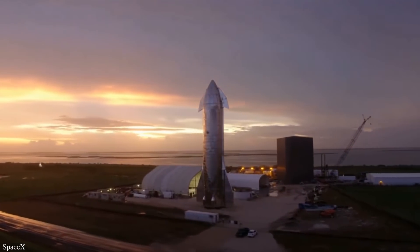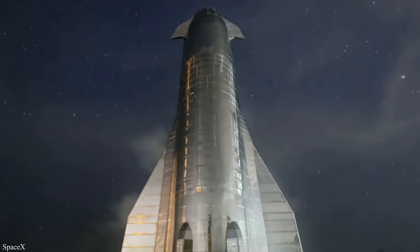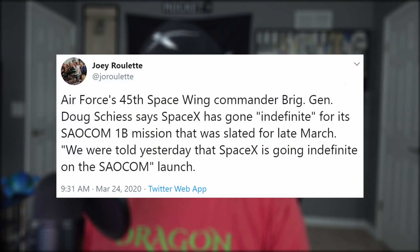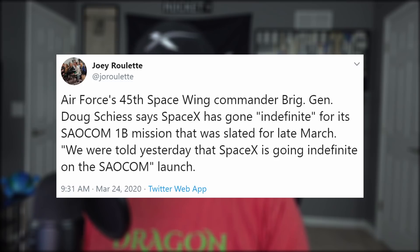Two SpaceX employees located elsewhere have tested positive this week and have been quarantined. NASA does have a response framework in place that lays out different DEFCON levels to work under. As far as launches go, if it gets bad enough, commercial launches will be the first to get suspended, then non-essential government missions, followed lastly by only national security and interplanetary missions, so long as they don't pose a serious threat to people's lives. This hasn't affected SpaceX's launch manifest yet, but travel restrictions have. The Argentinian Space Agency has indefinitely delayed the Falcon 9 launch of Sawakon 1B because of their country's flight restrictions in place at this time.